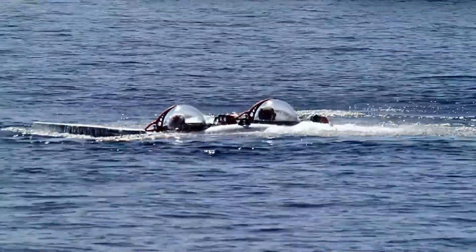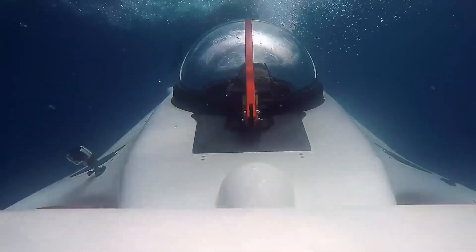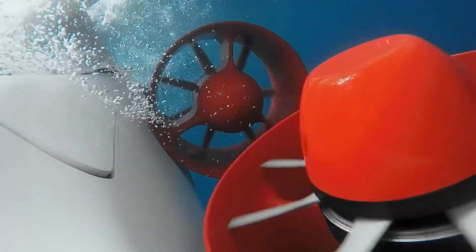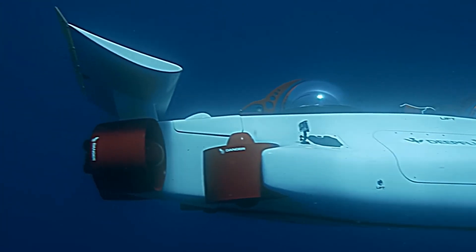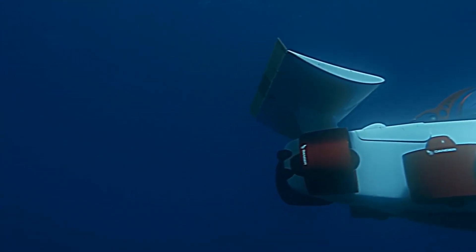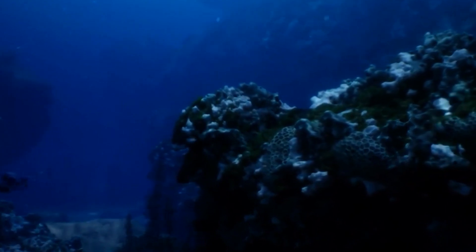This personal submarine can reach depths of up to 400 feet and has a range of 6 miles. It can accommodate up to two passengers and is controlled using a joystick and touchscreen interface. The submarine is equipped with a powerful electric motor, which provides a smooth and quiet ride.